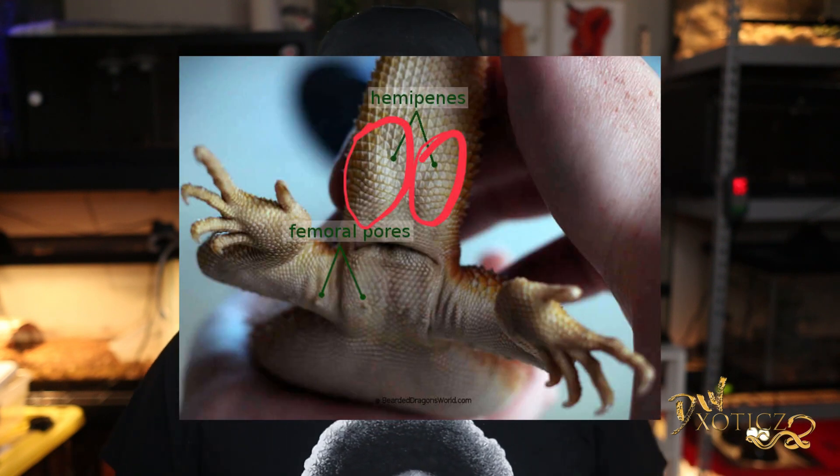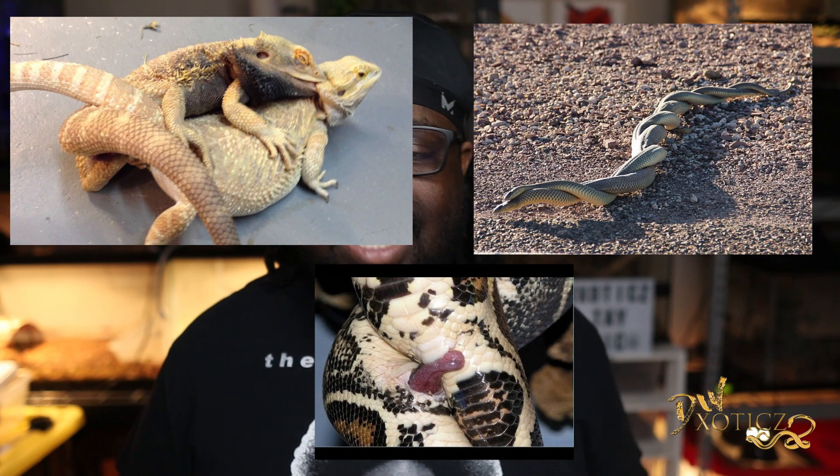The hemipenes are actually found inverted within the reptile — they don't just hang out there like in humans. They're inverted until they're needed for breeding, so they stay hidden in there, and whenever the animal is ready to mate they just pop out and are used at their leisure.